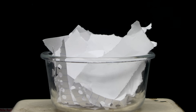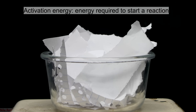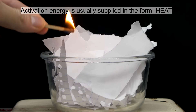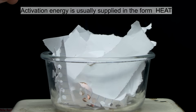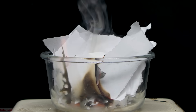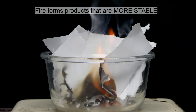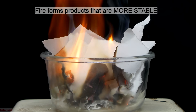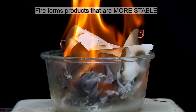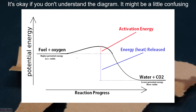Fire, and a lot of reactions in general, require something called activation energy. This basically means that a certain amount of energy is required for the reaction to start. To get a lot of reactions going, we often need to put in a little bit of initial energy to break some molecular bonds. Once these bonds are broken, the atoms of the reactants are free to rearrange. In the case of fire, the atoms rearrange and form products that are more stable than the reactants. More stable just means there's less energy associated with the bonds between the products than the reactants, and this difference in energy is released to the environment, usually in the form of heat.